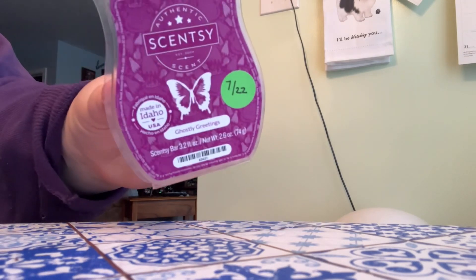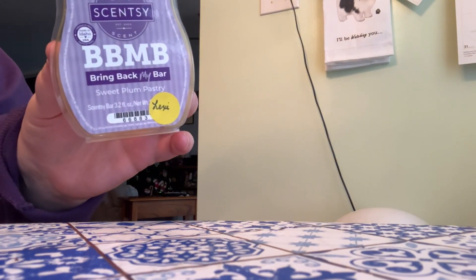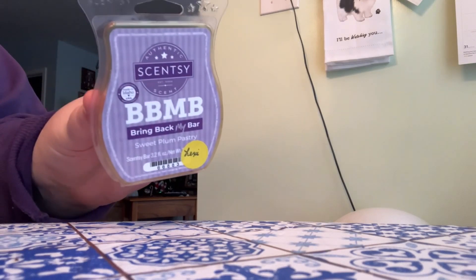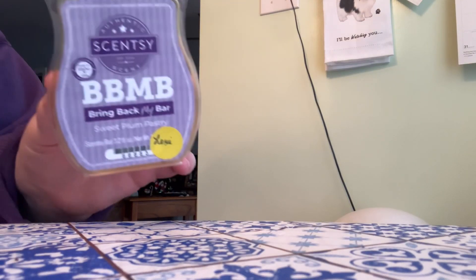And then all the rest are from Scentsy. We have Hemingway, which is in my club — if it's in my club you can assume that I love it. We have Ghostly Greetings; this one's all right, I don't burn it enough to keep it in my club but it's good. Perfect Peppermint — love it, I'd definitely get it again. Candy Crave — love it, I'd definitely get it again. Icicles and Evergreen is all right, but I don't think it's available anymore and it's been taken out of the catalog. And then last but not least is my beloved Sweet Plum Pastry, which I love. I really hope Scentsy adds it back to the catalog again because it's just so amazing — one of my favorite scents and I'm so sad I can't get any more of it.